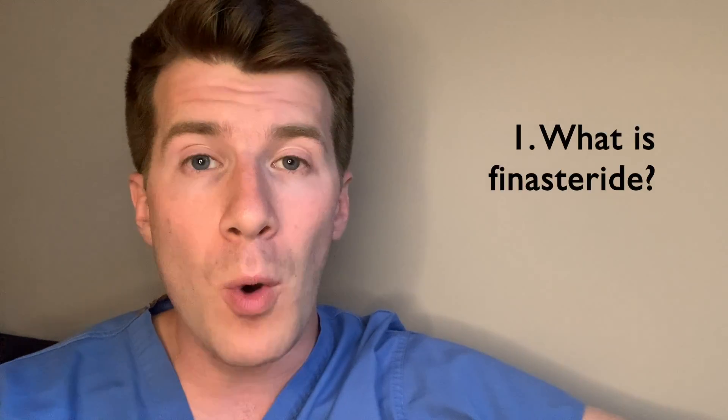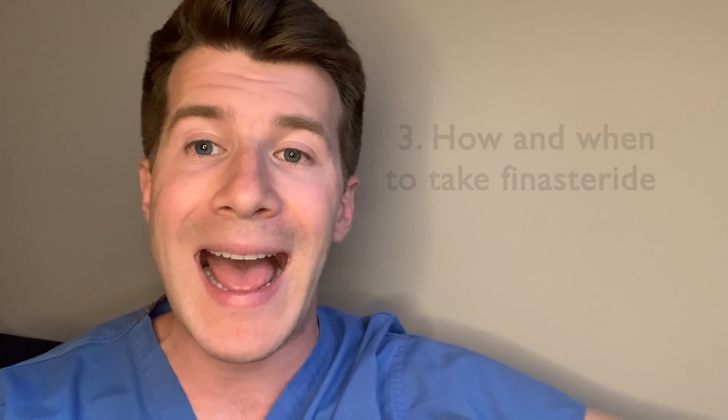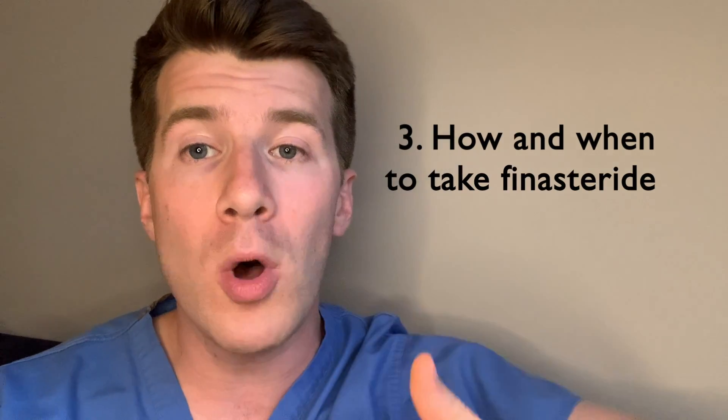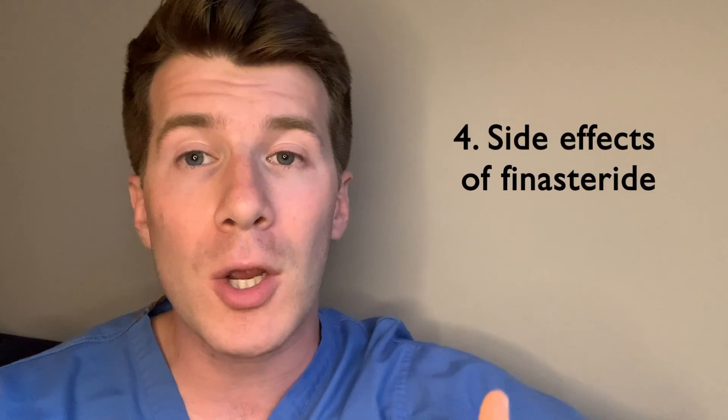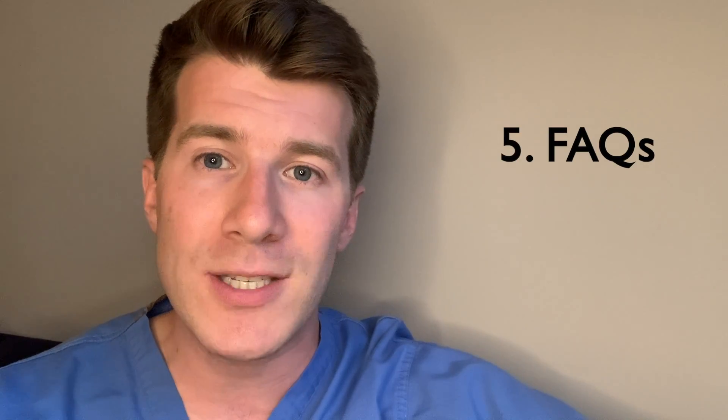In this video we're going to be covering what finasteride is and why you might take it. We'll then look at common strengths of tablets, how and when to take it, what to do if you forget to take it or take too much by accident, common and important side effects, and commonly asked questions such as how long does it take to work, can I take it with certain foods and drinks, and key take-home messages.